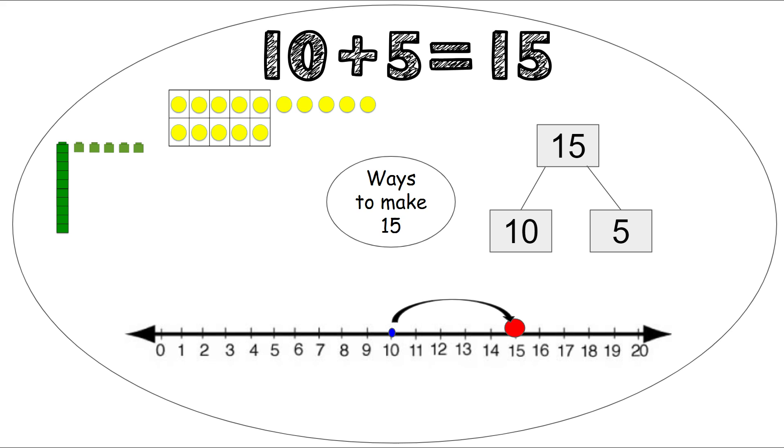We can use our unifix cubes — we have a stick of 10 and then 5 single cubes by themselves. So we have 10, 11, 12, 13, 14, 15. And we also have our rekenrek. We slide over 10 beads on the top and 5 beads on the bottom to make the number 15.